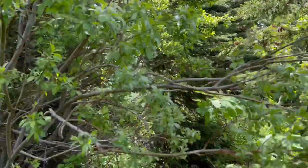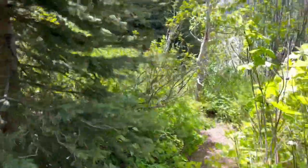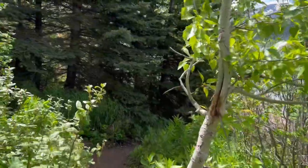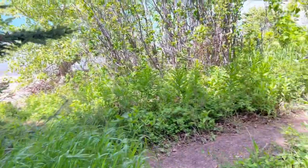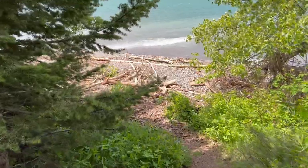Oh man, this trail must be super overgrown. I hope I'm on the right path. Okay, we've reached a dead end here. Let's hope this isn't a dead end down here. I think it is another dead end. But while we're here, let's look at this water — it's so aqua colored, not even blue, but like this beautiful greenish color.